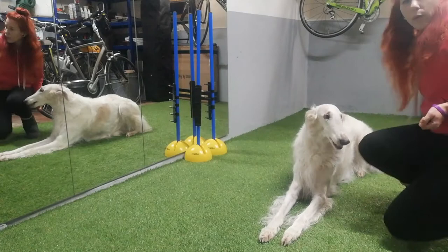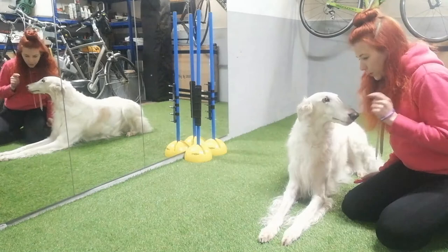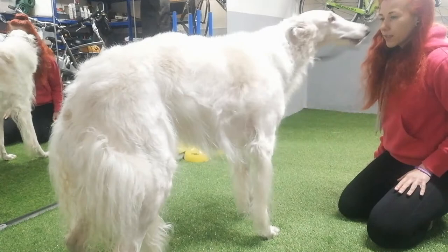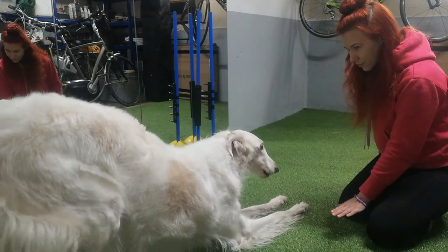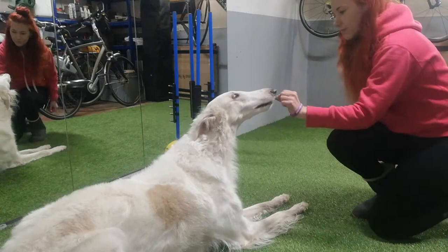[Demonstration] I reward her for being in a down position, then say 'okay' and throw the cookie away to reset her. She comes back to me, verbal cue, click, and then I get my cookie from the cupboard and reward her in the down position. She stays in this position until I throw the cookie for the reset.